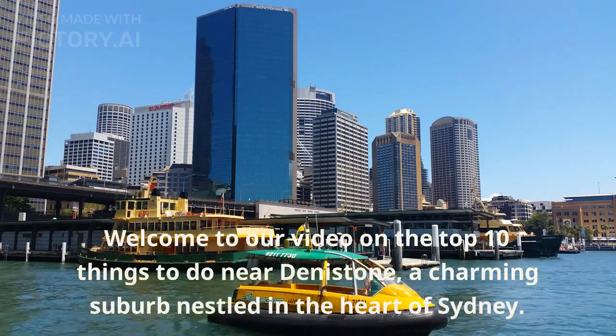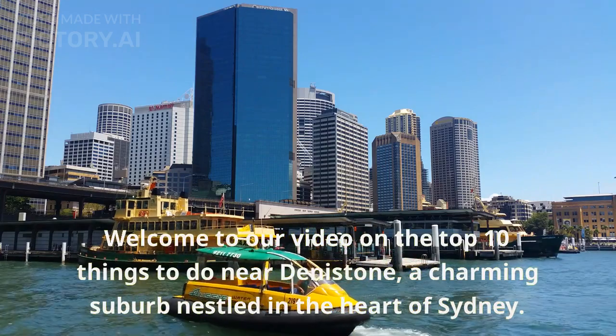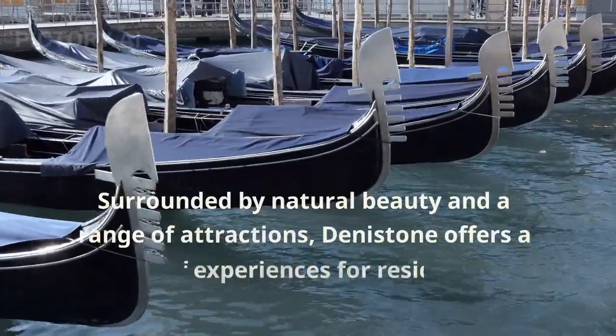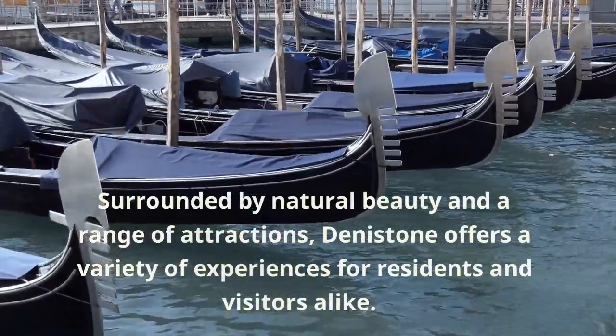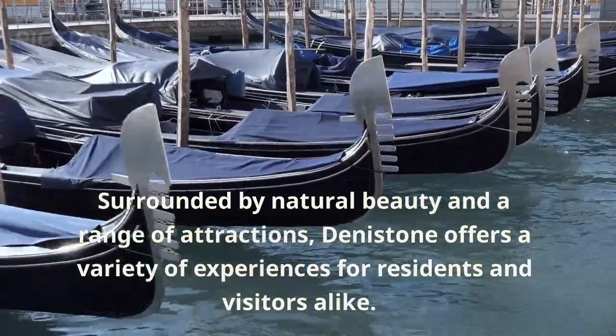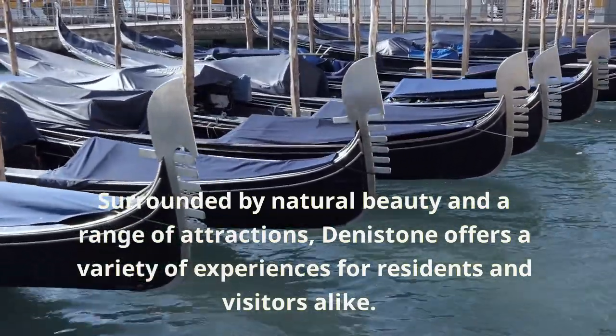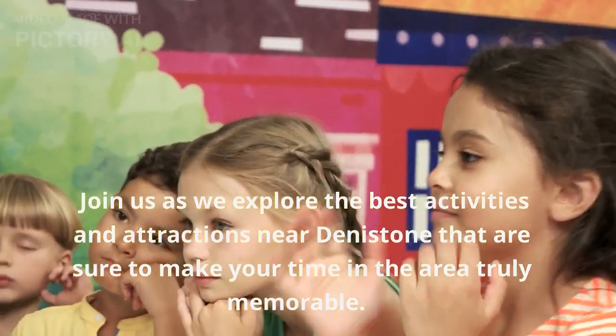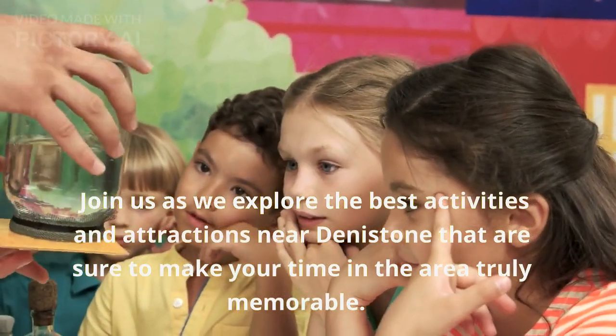Welcome to our video on the top 10 things to do near Denistone, a charming suburb nestled in the heart of Sydney. Surrounded by natural beauty and a range of attractions, Denistone offers a variety of experiences for residents and visitors alike. Join us as we explore the best activities and attractions near Denistone that are sure to make your time in the area truly memorable.